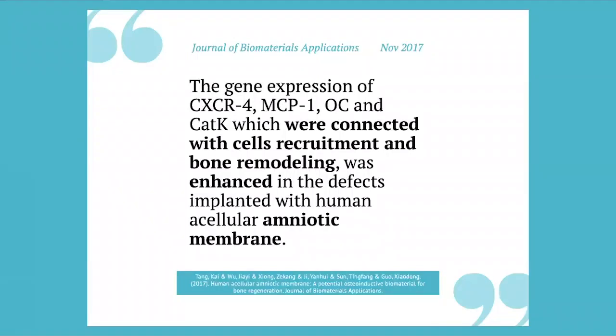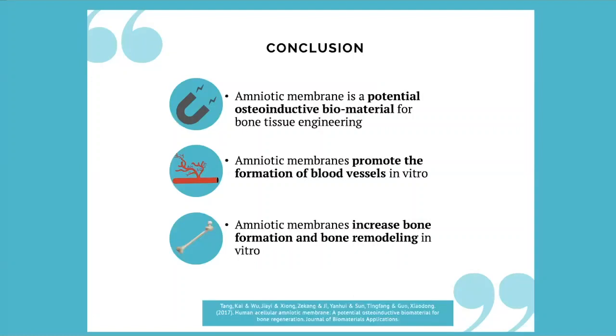Also in November 2017, the Journal of Biomaterials — again, Dr. Tang — showed gene expression connected with cell recruitment and bone remodeling was enhanced in defects implanted with human acellular amniotic membrane. The conclusion: the amniotic membrane is a potentially osteoinductive biomaterial. It promotes the formation of blood vessels and has the potential to increase bone formation and bone remodeling.